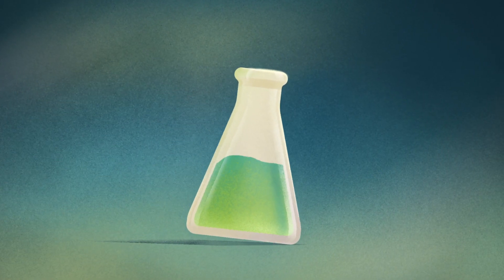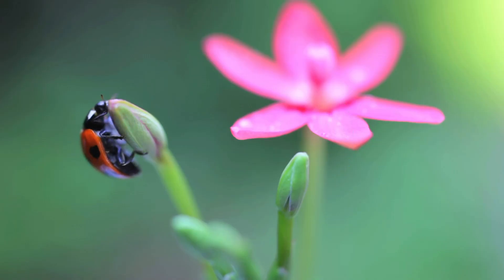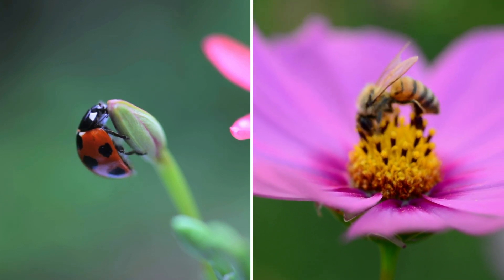Its innovative chemistry provides growers with a new option for their rotation, one that elevates the performance of resistance management programs. Ventigra works alongside your current beneficial programs, allowing insects and pollinators like bees and predatory mites to thrive.